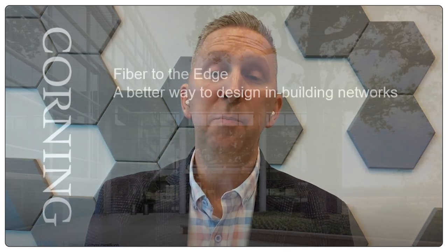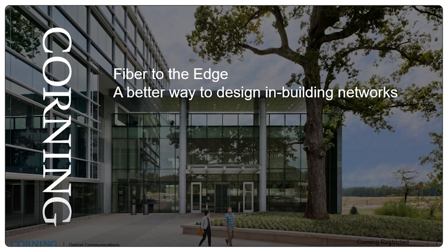Hi, I'm Brian with Corning, and I would like to give you an overview of fiber-to-the-edge architecture, a better way to design in-building networks. But before we jump into that architecture and those details, let's take a look at some of the trends that are driving change in how we're designing in-building networks.